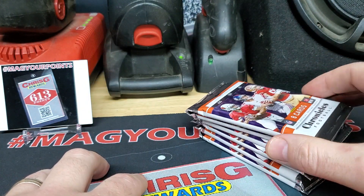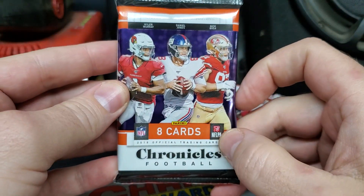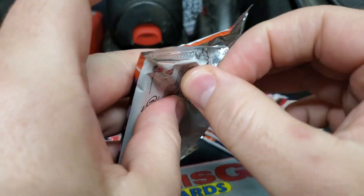So it looks like we've got six packs here. It's going to be eight cards per pack. And we're looking for all the top rookies. Let's see what we can find.